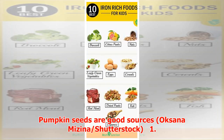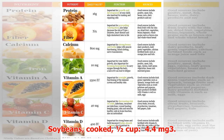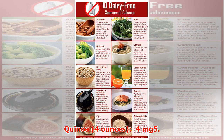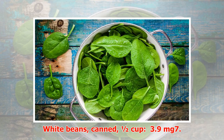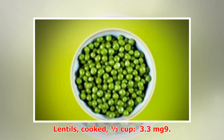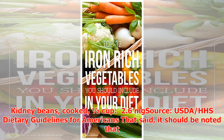Here are some of the richest plant-based sources of vegan iron: 1. Spirulina, 1 teaspoon — 5 milligrams. 2. Soybeans, cooked, half cup — 4.4 milligrams. 3. Pumpkin seeds, roasted, 1 ounce — 4.2 milligrams. 4. Quinoa, 4 ounces — 4 milligrams. 5. Tomato paste, 4 ounces — 3.9 milligrams. 6. White beans, canned, half cup — 3.9 milligrams. 7. Blackstrap molasses, 1 tablespoon — 3.5 milligrams. 8. Lentils, cooked, half cup — 3.3 milligrams. 9. Spinach, cooked fresh, half cup — 3.2 milligrams. 10. Kidney beans, cooked, half cup — 2.6 milligrams.